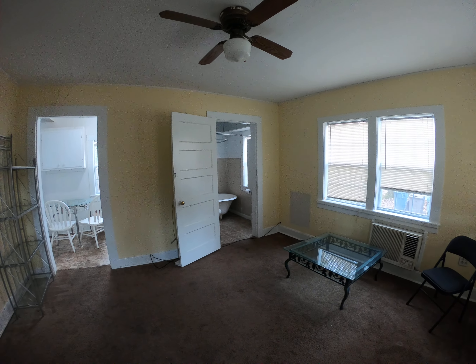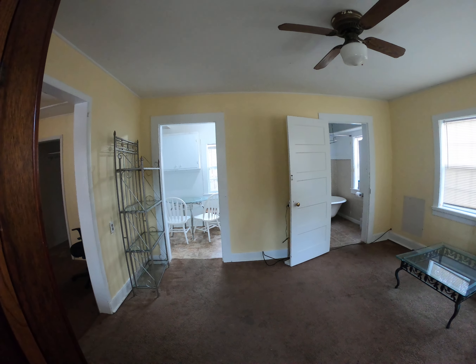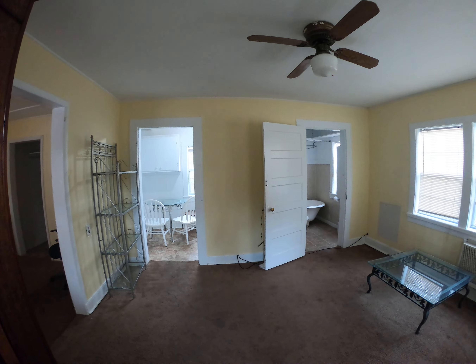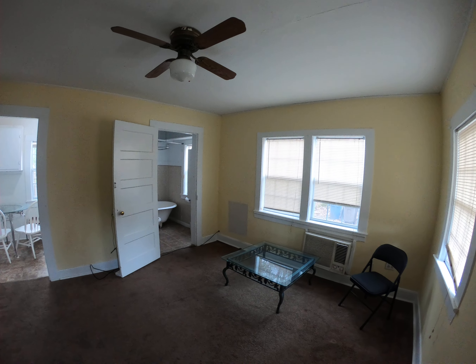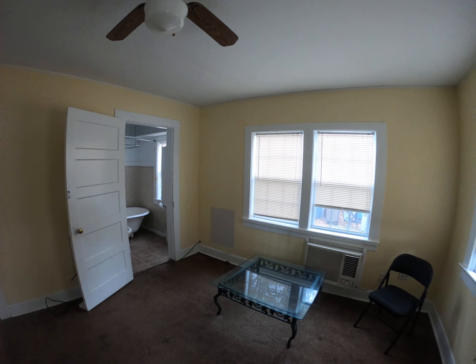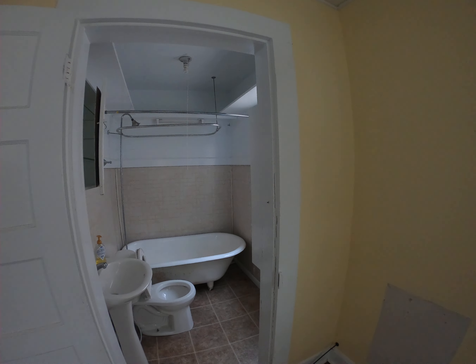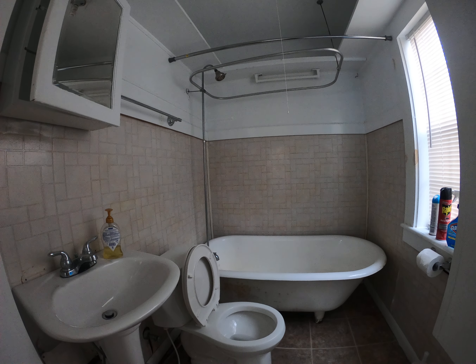Here we are at 1308 Olive, which is a freestanding one-bedroom cottage in the Bell Haven neighborhood. Stepping in the front door, you have a large living space that could easily accommodate a sofa, chair, television, and some bookcases. As you can see, it's lightly furnished — any or all of the furnishings are available for your use.